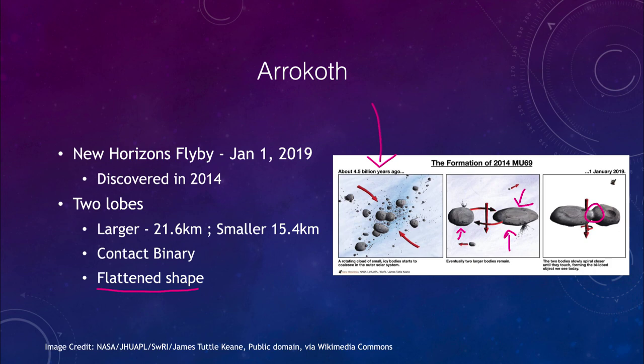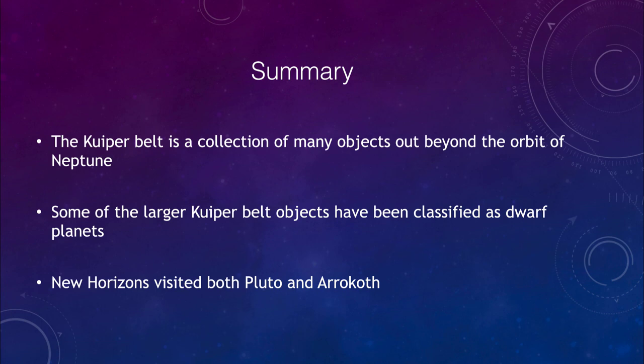It takes a long time to send spacecraft out there — New Horizons took nearly a decade from launch to reach Pluto, not counting all the time, planning, and preparation on Earth before that. To conclude, we talked about the Kuiper Belt, a collection of many objects out beyond the orbit of Neptune, some of which have been classified as dwarf planets. We looked at New Horizons, which visited both Pluto and Arrokoth. That concludes this lecture on the Kuiper Belt and Arrokoth.